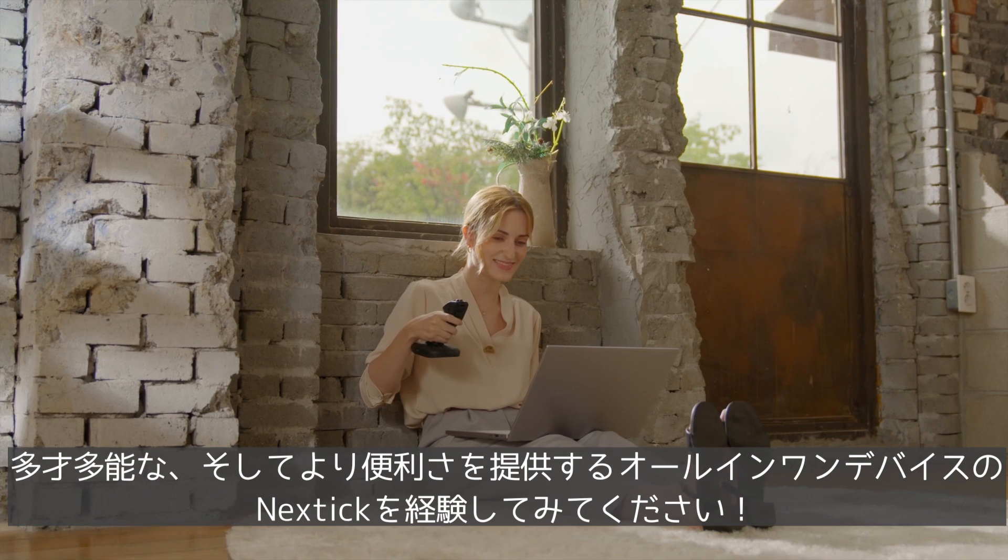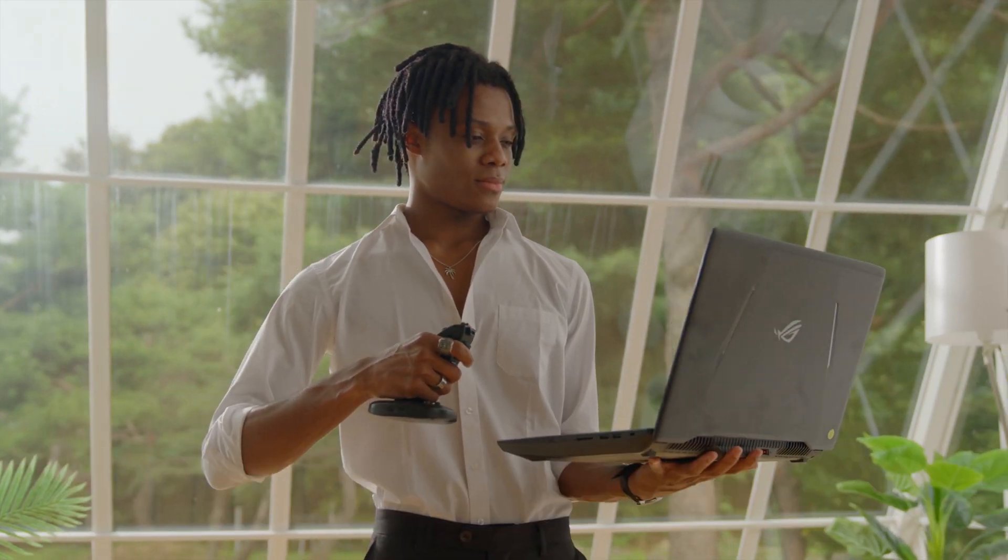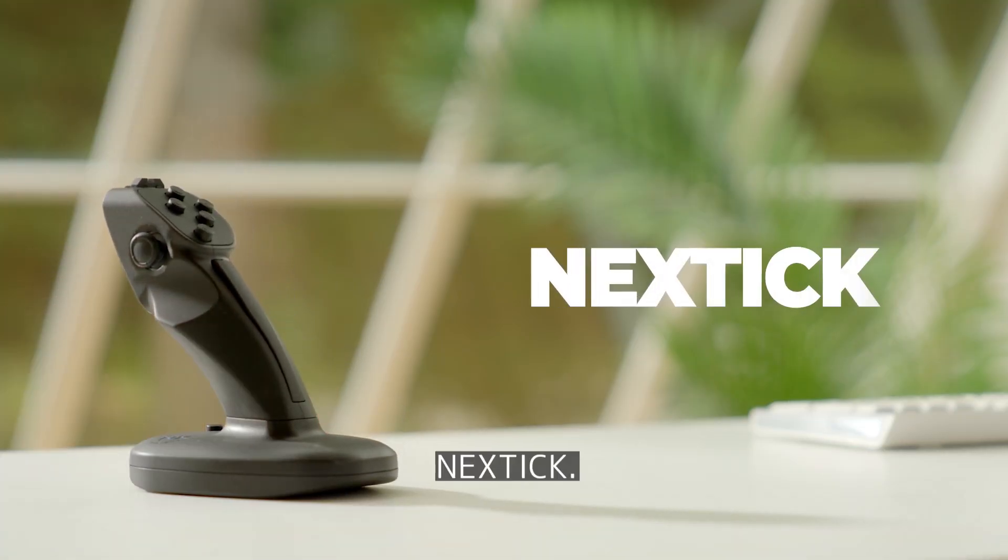Experience an all-in-one device with comfort and outstanding versatility. NextTick.